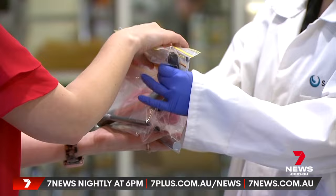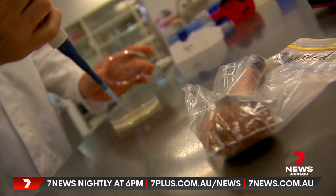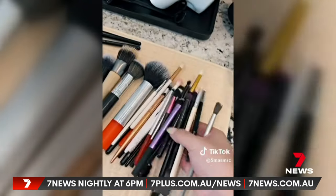To find out what's really lurking within, we took some for testing, where they were sorted, swabbed and studied. The results? I wasn't particularly surprised. The longer in between washes, the higher the bacteria load will be on that brush.